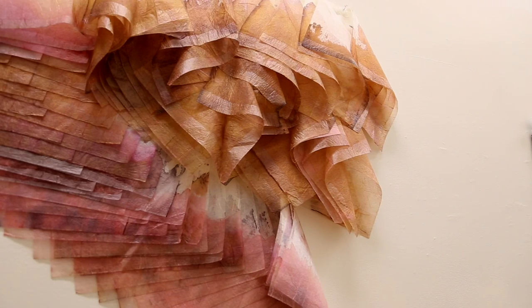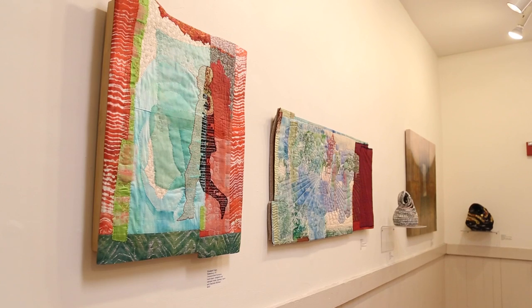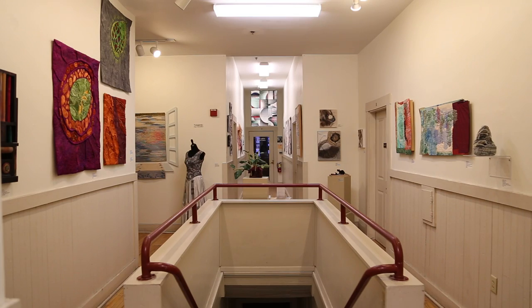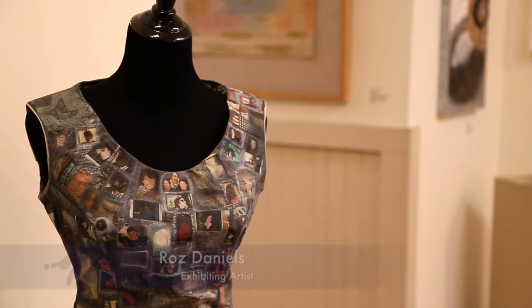On our third floor gallery we're showing a fiber arts exhibit assembled by 14 members of the Surface Design Association. It's called Tangents: Fiber Diversified.